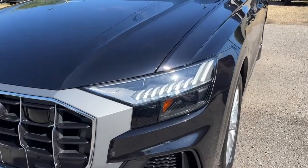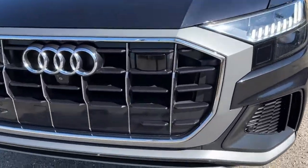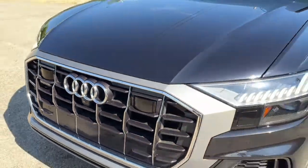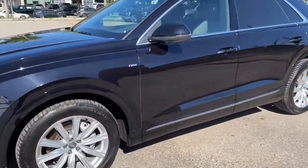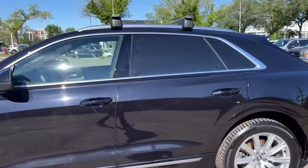Up front here we have some fully automatic LED headlights. We have some sensors up front and a camera as well. Coming around to the side we have some 20-inch alloy wheels. This Audi seats 5 passengers — 2 in the front and 3 in the back.